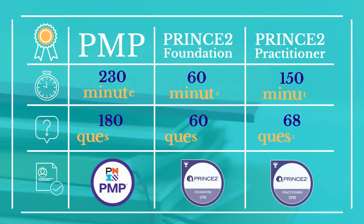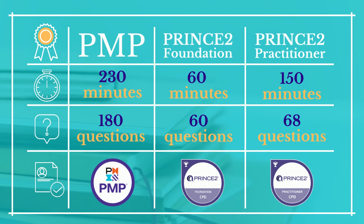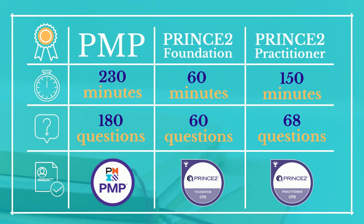Now let's look into the exam structure for both certifications. In the PMP certification exam you will be given 230 minutes to complete 180 questions. The PRINCE2 Foundation exam consists of 60 multiple choice questions to be completed in 60 minutes. PRINCE2 Practitioner is an open book exam which includes 68 questions to be completed in 150 minutes.